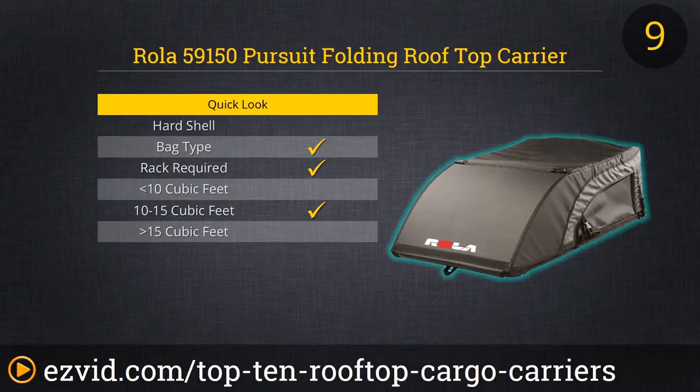Unfortunately, it's still a bit pricey at almost $200. And while it's listed as rainproof, it's not strictly waterproof.